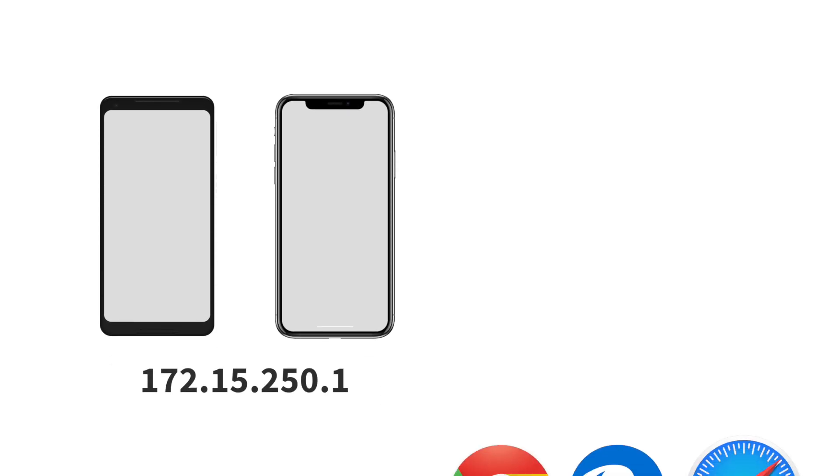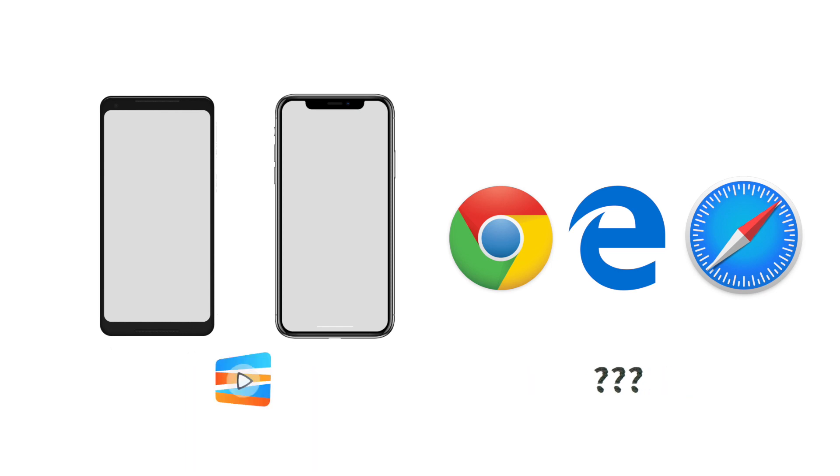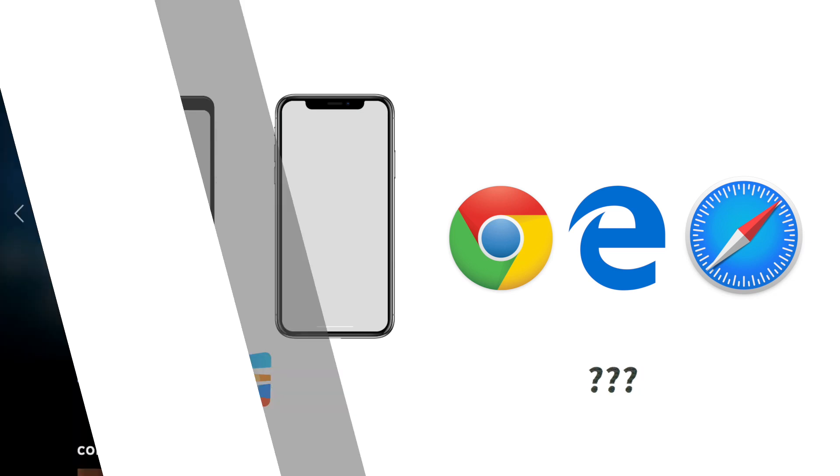Now there are two ways for a website to know where you're browsing from. One is your IP address, and number two is your browser's location. While it's easy to change your IP address using a VPN or Smart DNS proxy, it's not that easy to change your browser's location, as I figured out.